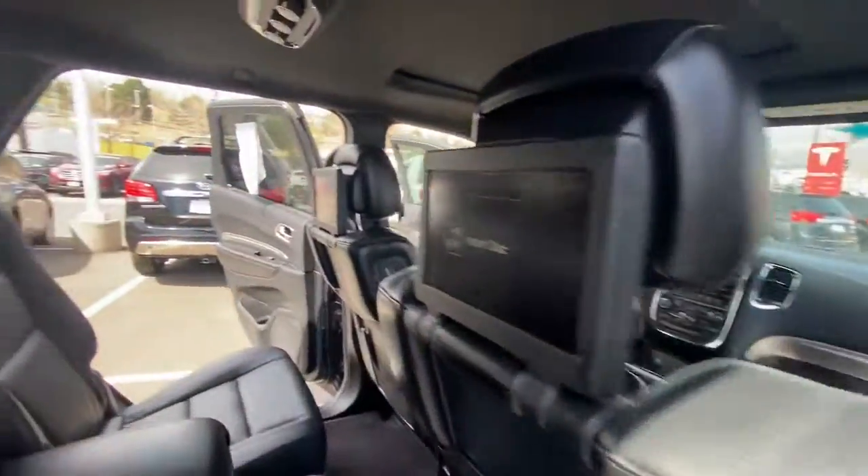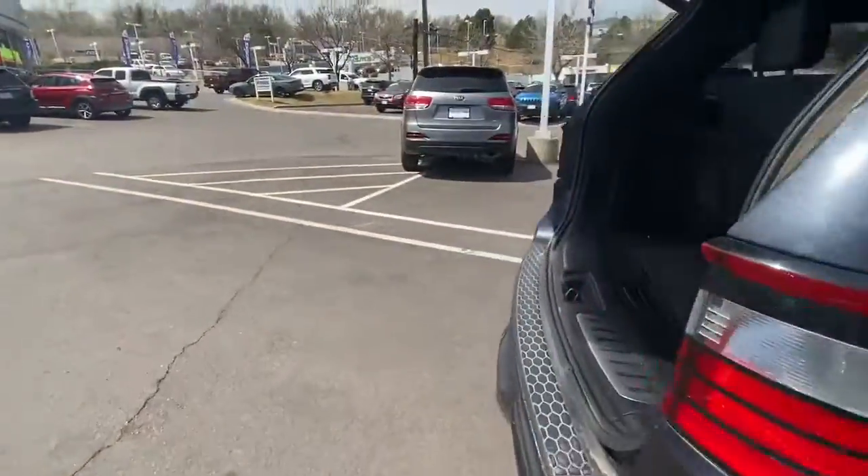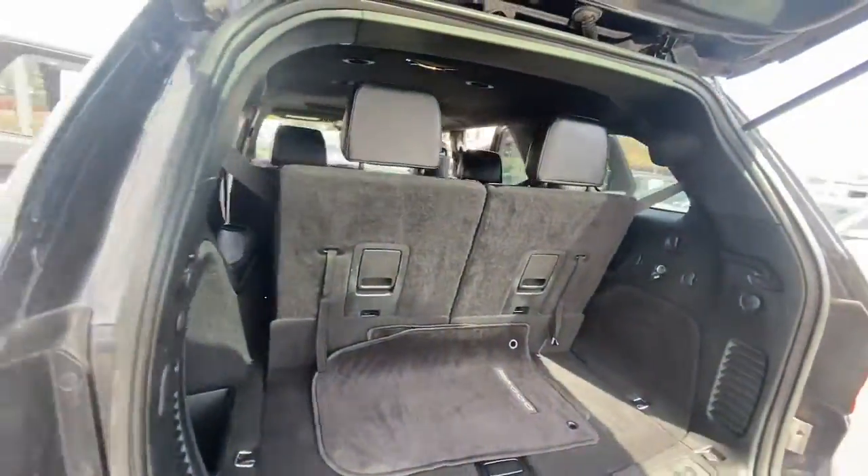These are just some of the great options this vehicle comes with: sun and moonroof, navigation system, all-wheel drive, keyless entry.